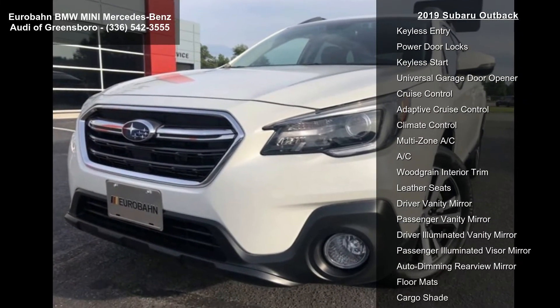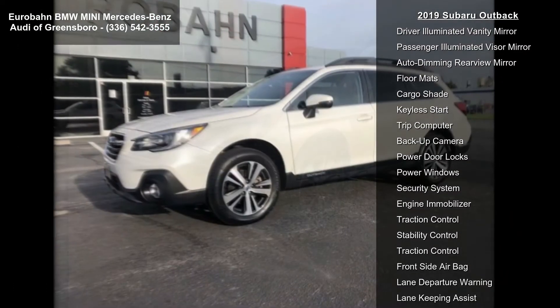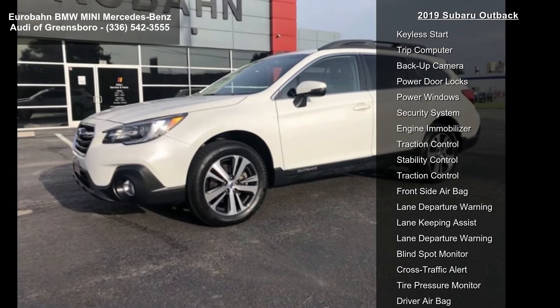Subaru Starlink 8.0 Inch Multimedia Navigation System, AM-FM Stereo, HD Radio with Single Disc CD Player and Navigation System.